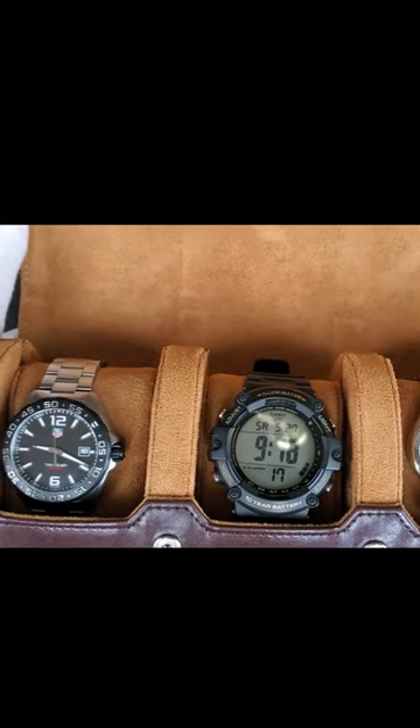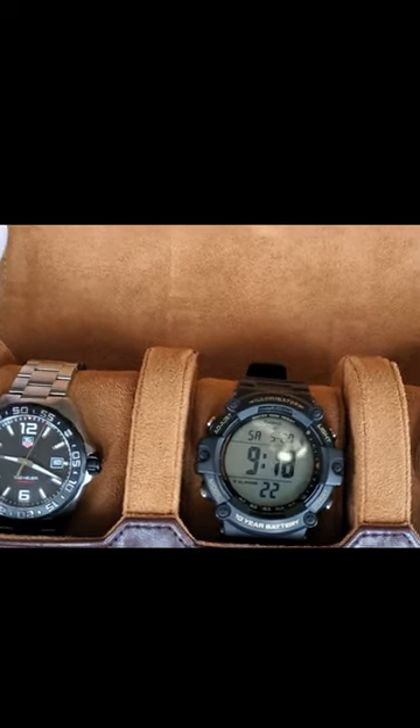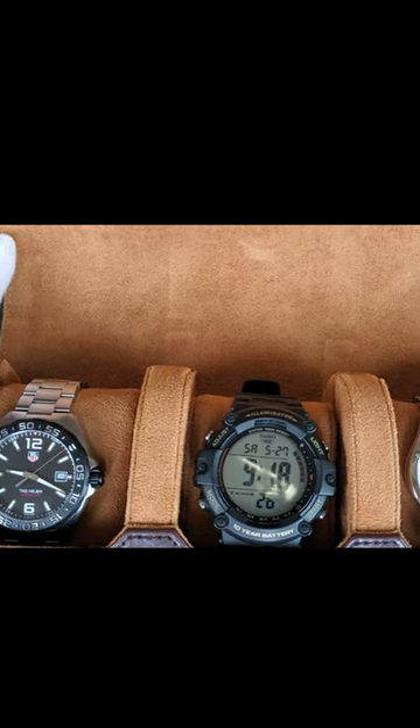So these are the watches I will be traveling with. Tell me, what do you think about this travel collection? What would you change? And what watches and cases do you travel with when you go out of town?